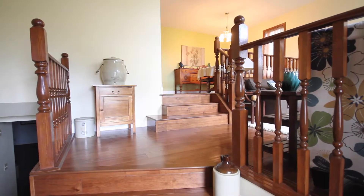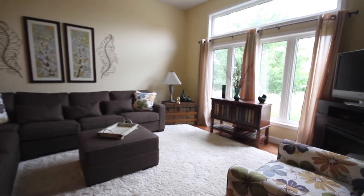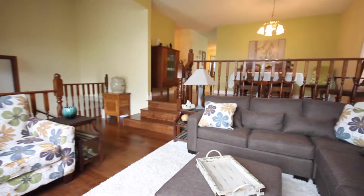As you enter the home you are greeted by a nice size foyer with large closets and tile flooring. The main level includes a separate living room and formal dining room with beautifully engineered hardwood floors.